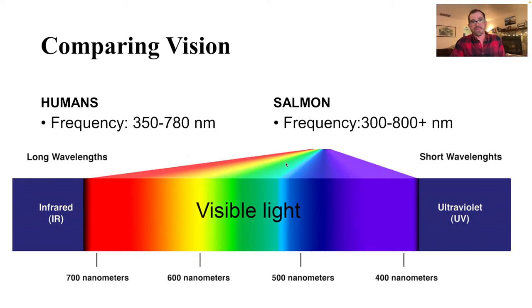Let's compare the vision capabilities of what we know about salmon. There's not a lot of scientific literature that looks specifically at sockeye or kokanee, but there's a lot of research looking at salmon. Humans can see anywhere from 350 nanometers up to 780 nanometers, so we're in that purple to red spectrum, whereas salmon can actually see a little bit beyond into the infrared, just a little bit, and they can see into the ultraviolet fairly well.